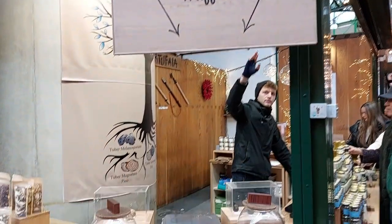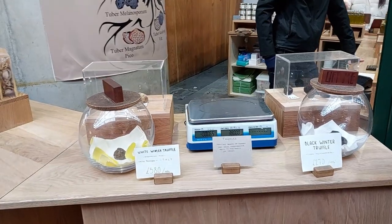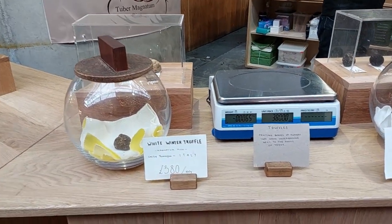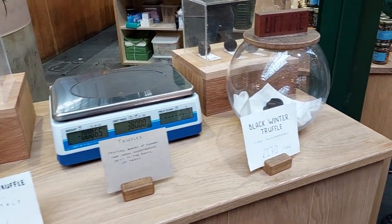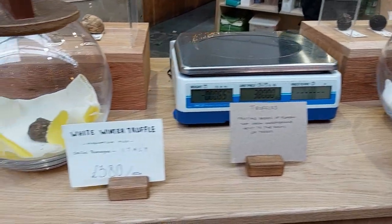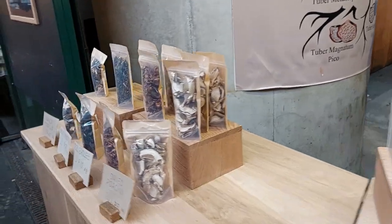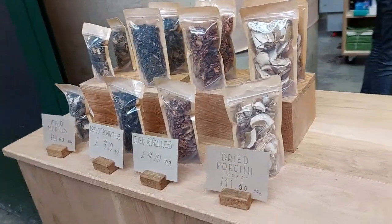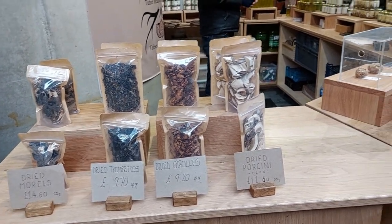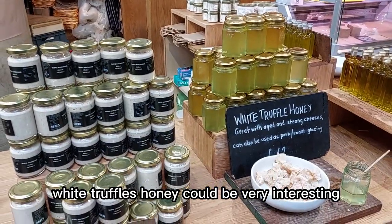Try to smell the truffles — you will be surprised by the scents. Porcini mushrooms, wow, they are beautiful. White truffle honey could be very interesting.